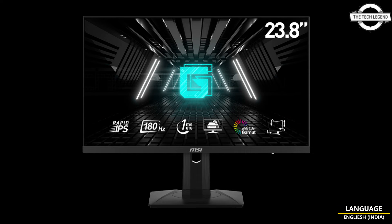Connectivity options feature a wide range including one DisplayPort 1.2A, two HDMI 2.0B ports, and an earphone input and output.